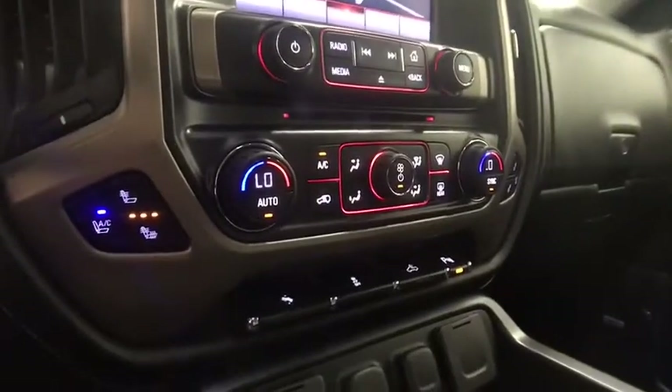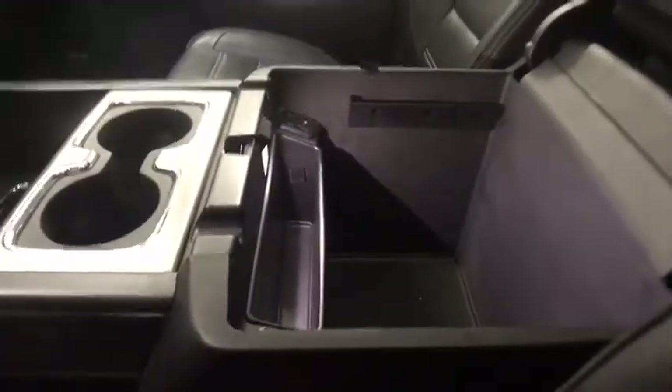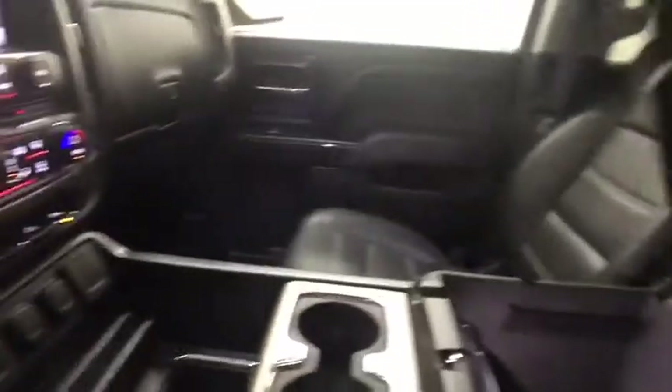Dual airbags. Power steering. Alloy wheels. Chrome mirror caps. Four wheel disc brakes. Heated and cooled front seats. Floor mats. Universal garage door opener. Center armrest.